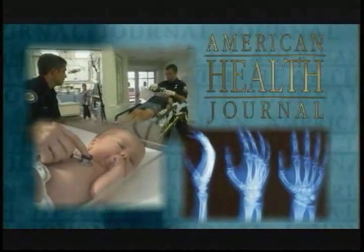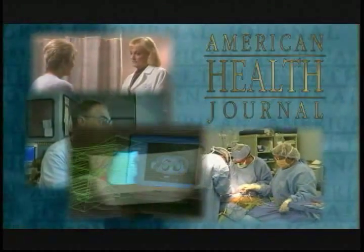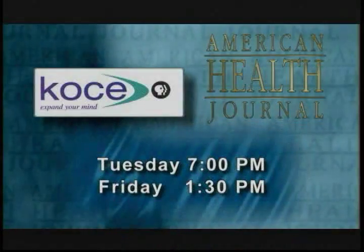You're watching the American Health Journal, the show that brings you the latest information on prevention, diagnosis, treatment, and research from doctors right here in Southern California. Watch the American Health Journal each week on KOCE.